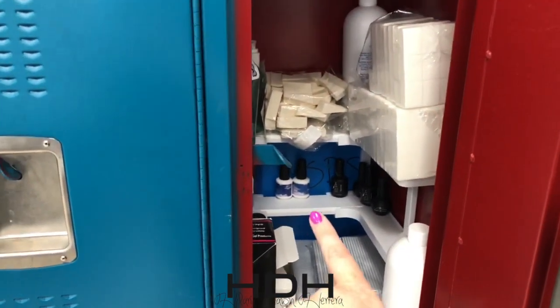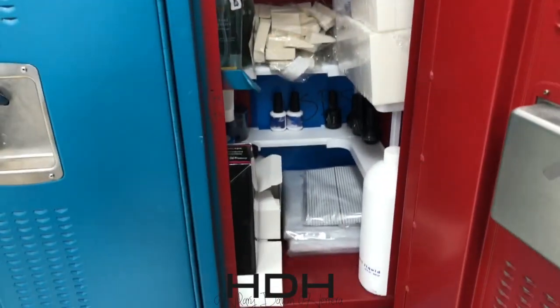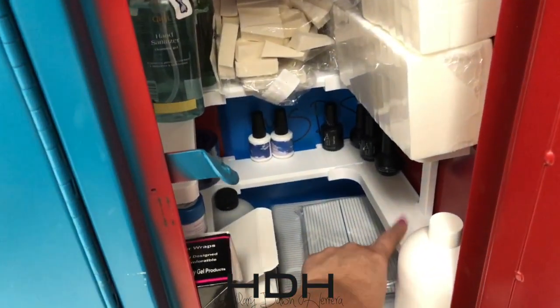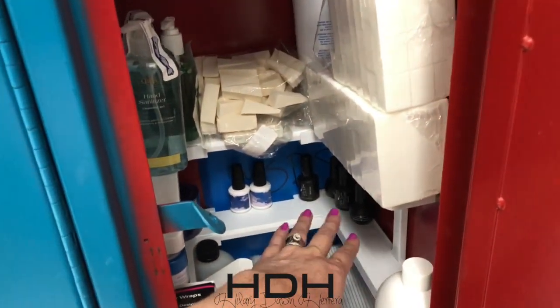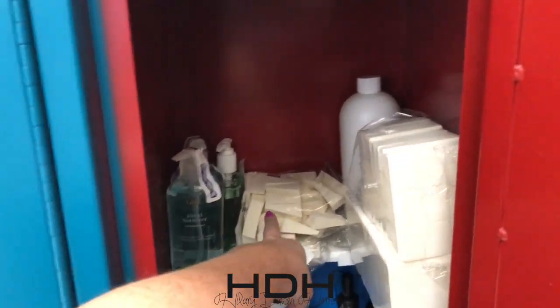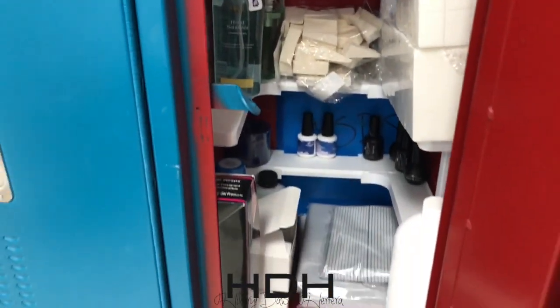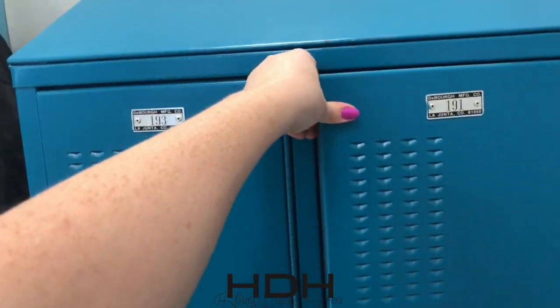Come over to my extra supply locker. We have the MSDS sheets back there in a folder in case we ever need them for products. Extra files — again, the spice shelf will change your life. Monomer, excess base and top, hand sanitizer of course, sponges, buffers. Again, lockers are great for this.